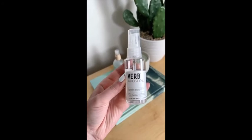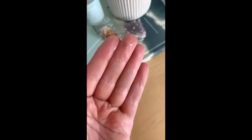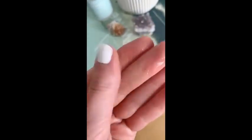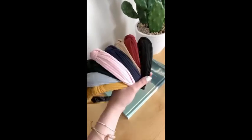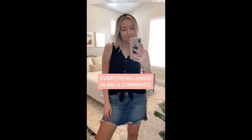Next is this Verb Ghost Oil that I use for my hair every time I get out of the shower. It makes my hair really soft, acts as a heat protectant, is super lightweight, and lasts a long time. And lastly, these knotted headbands come in a pack of eight for around $13. They have a ton of colors so they can go with so many different outfits and just add a cute touch to your look.